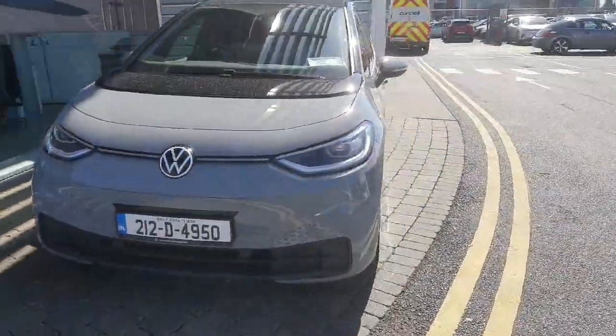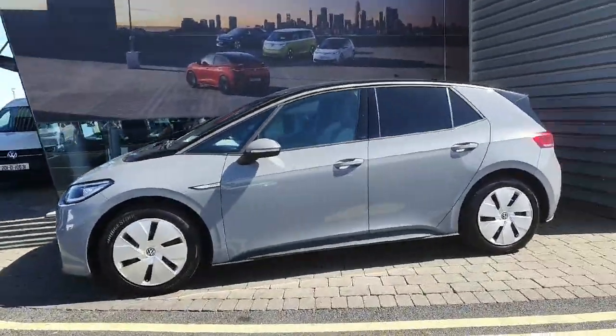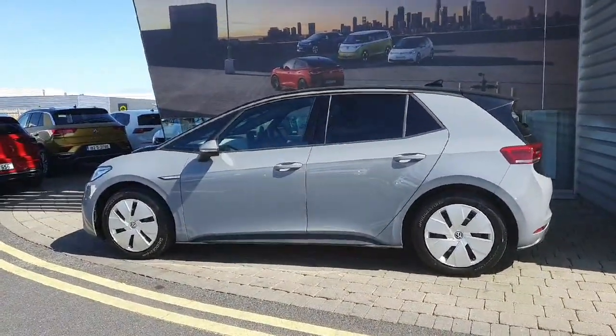Hi everyone, welcome to Geodo for Volkswagen. Today we're looking at the 2021 Volkswagen ID.3 Business, finished in grey. This car comes with a 58 kilowatt-hour battery, which gets you a range of 425 kilometres on a full charge, and also comes with automatic transmission.